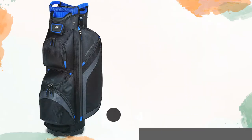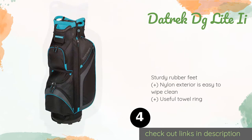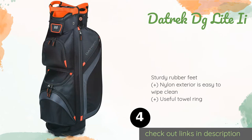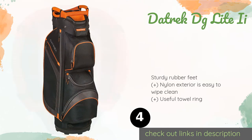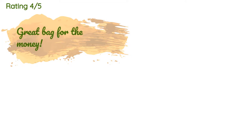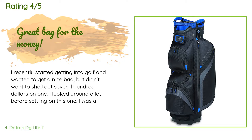Number four is the Datrek DG Light 2. Lightweight with several sizable compartments, the Datrek DG Light 2 has convenient grab handles on the sides to facilitate lifting into and out of the car or buggy. An umbrella attachment loop comes in handy when the weather is sketchy. The price is around $133. This product has an average of 4.7 stars from more than 526 customer reviews.